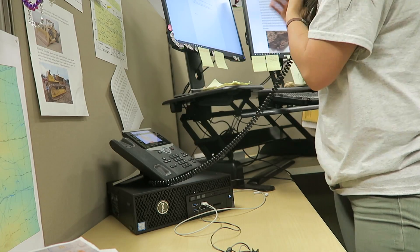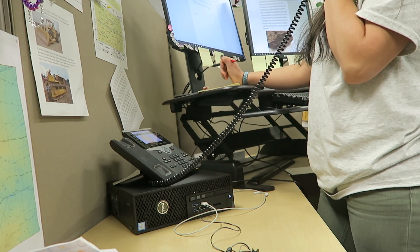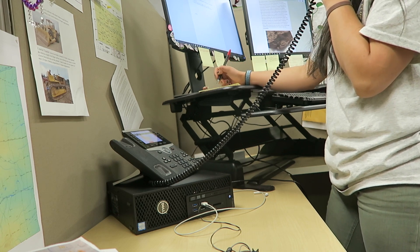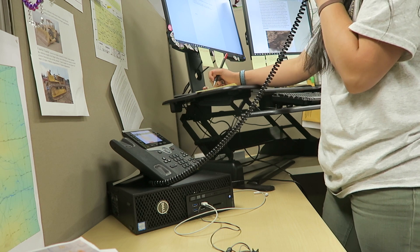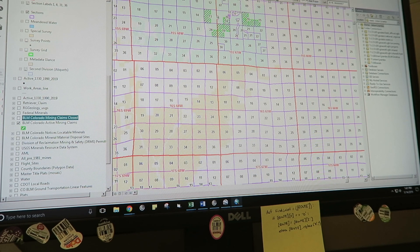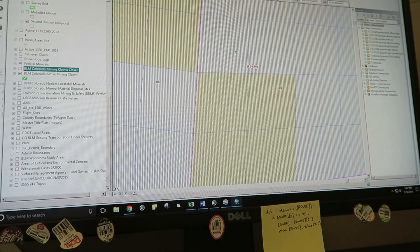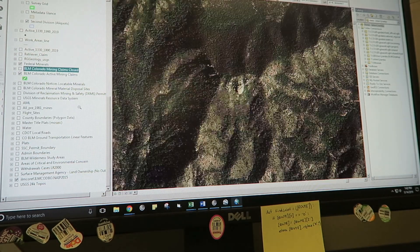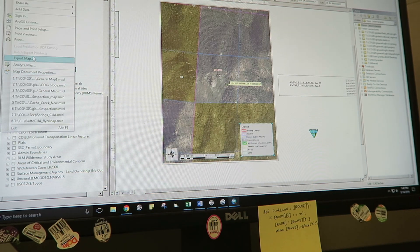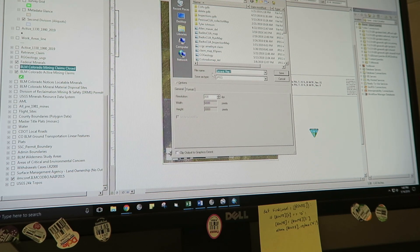At around 10, I get the first call of the day. This person was calling to see if an area on BLM had been claimed. I asked for a general location — GPS coordinates or a township and range would work. I use GIS to locate the area and see if it's available to be claimed. Usually it's not just a simple check, because the area may not be allowed to be staked due to it being a recreation site or a national monument. But after researching the area, I'll print out a map with a claim status, which can be used to file a claim at the BLM state office.